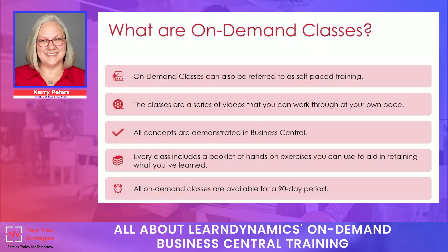Let's talk about on-demand courses and what they look like. With Learn Dynamics, you'll be taking a self-paced training course — all shot as very short series of videos. You can watch these in sequence or out of sequence and go back to review at any time. Many students like to pause after a few videos and work through the booklet of hands-on exercises included, which helps retain what you've learned. All courses are explained for real-world use and demonstrated in Business Central. The on-demand courses are available for a 90-day period, giving you plenty of time to complete and review your course.